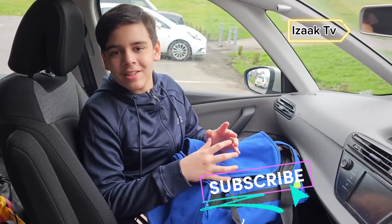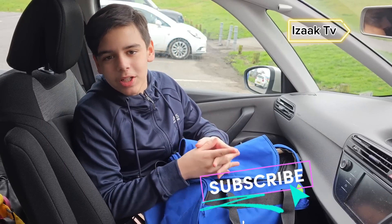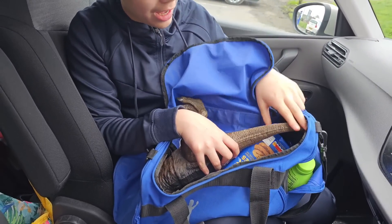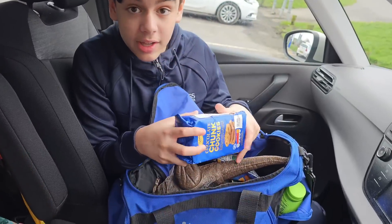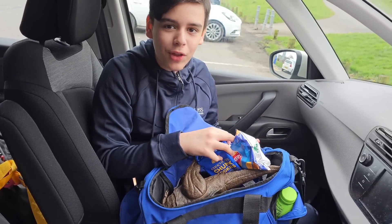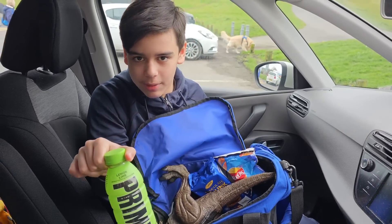Hello guys, I'm Isaac from Isaac TV and I hope you guys are doing really well. In this episode we're going to do stuff a little bit differently. As you can see I've got a bag here and inside the bag I have some dinosaurs, but I'm going to talk about that later. I've got cookies, I've got crisps, I've got an orange, and if I'm feeling a bit thirsty I've got my favourite bottle of lemon lime Prime.